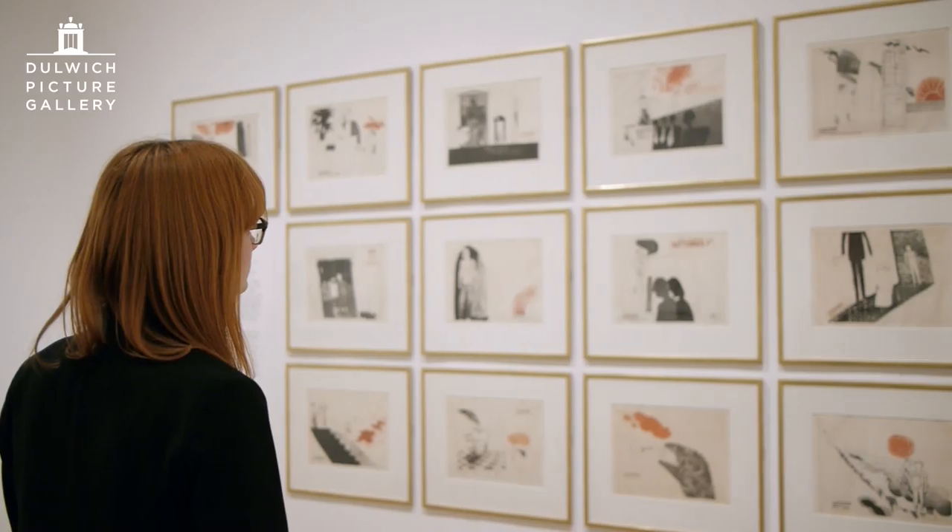In one of the early plates we see him at the Museum of Modern Art selling some of his early etchings to William Lieberman, the legendary curator at MoMA. And then we see him enjoying New York life, high life and low life to the full in these 16 plates, finally ending with Bedlam.